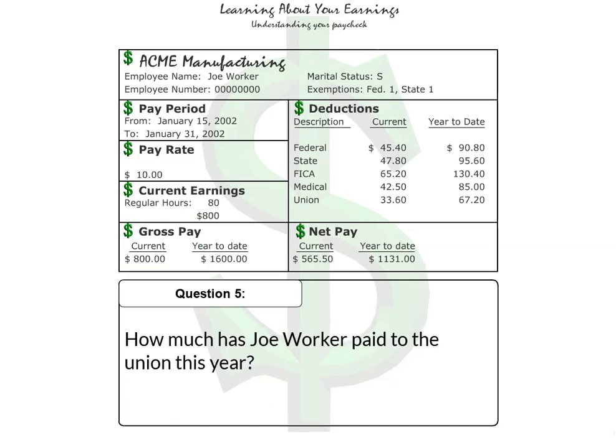Question 5: How much has Joe Worker paid to the union this year? The correct answer is $67.20.